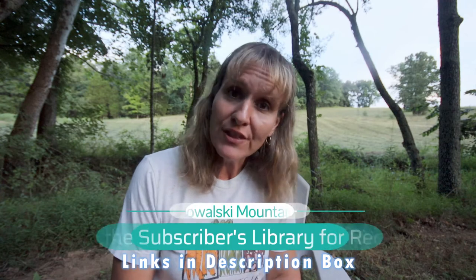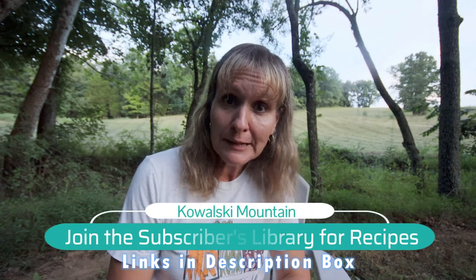Hey friends, it's Barbara Sue. Welcome back to Kowalski Mountain. I am the author of the blog KowalskiMountain.com. So we are at the homestead this week and I thought I'd bring you along and show you what kinds of things that we eat on the homestead.